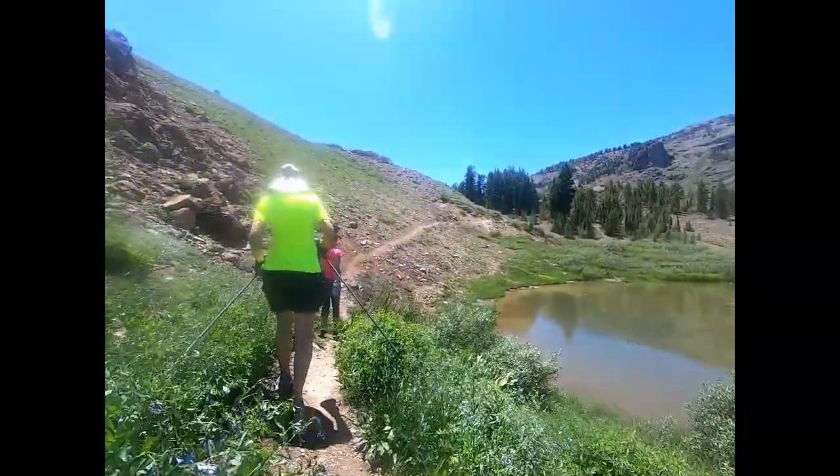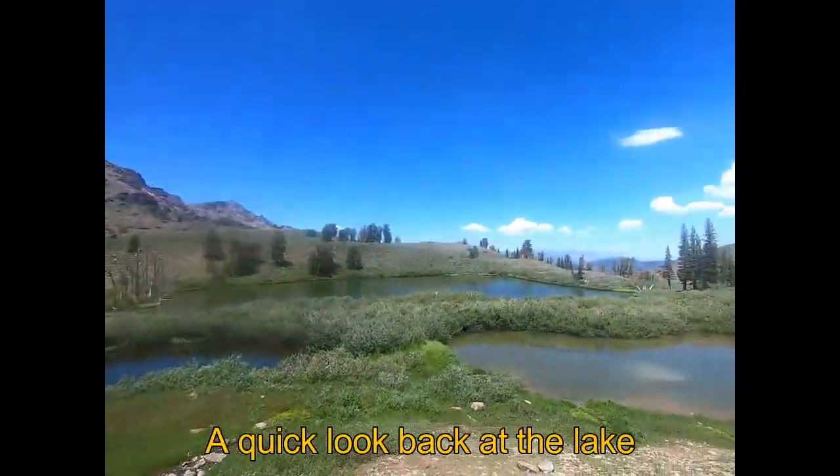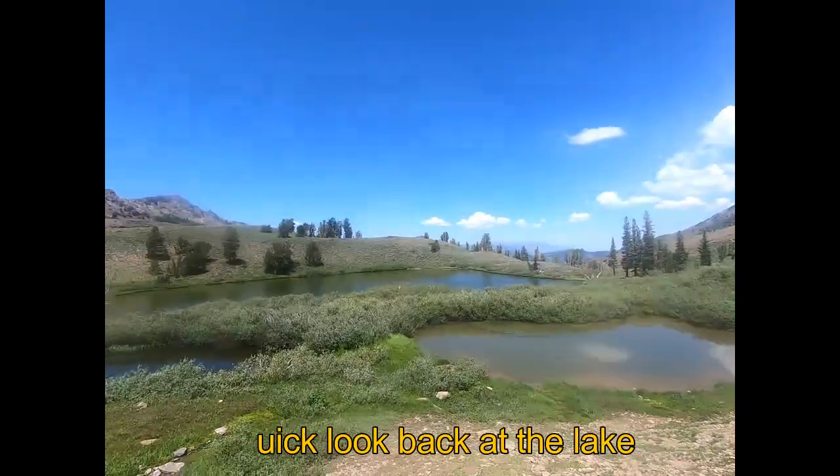There are bluebells right there — that's what these are. There's a little spring right here too.